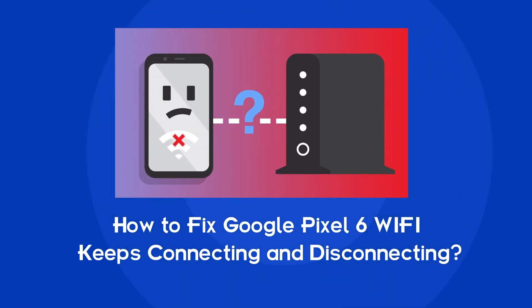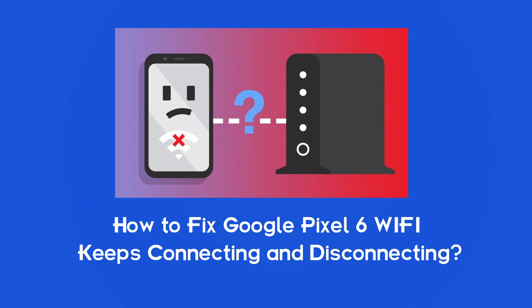Hello guys, welcome back to our channel Android Data Recovery. In this video, we're going to solve how to fix Google Pixel 6 Wi-Fi keeps connecting and disconnecting. If you are facing the same problem, then this video will surely help you in fixing it.